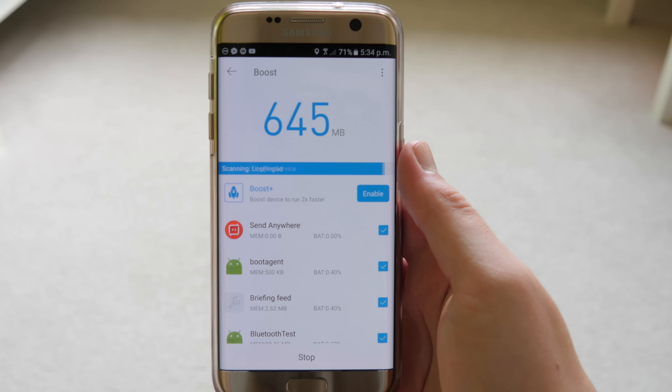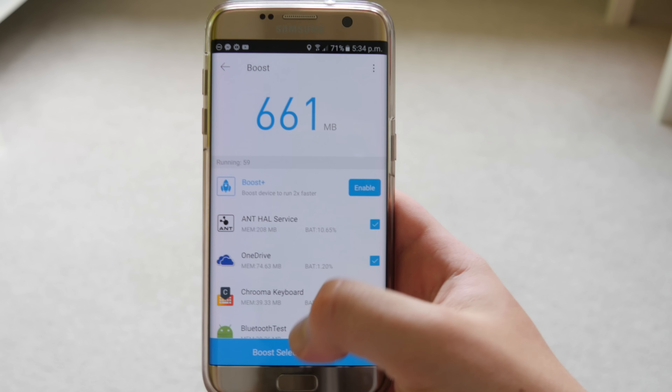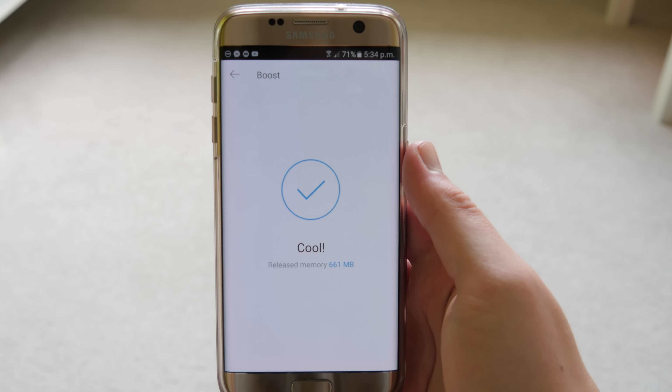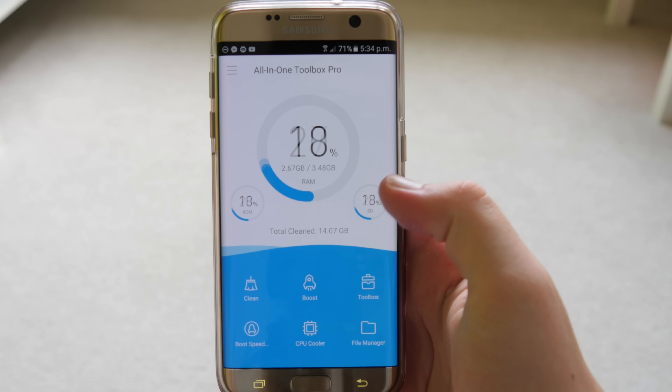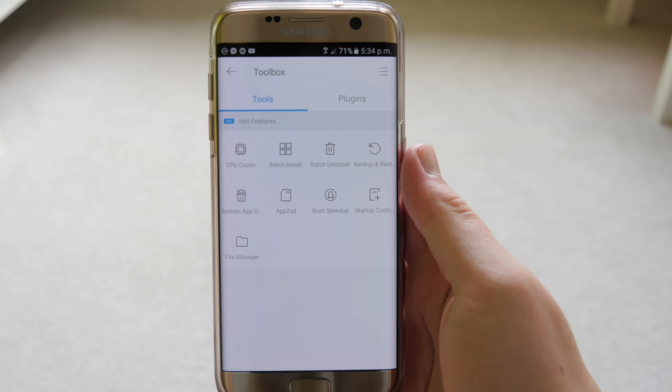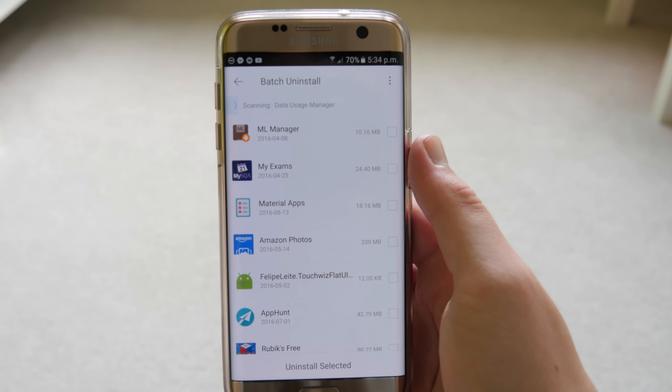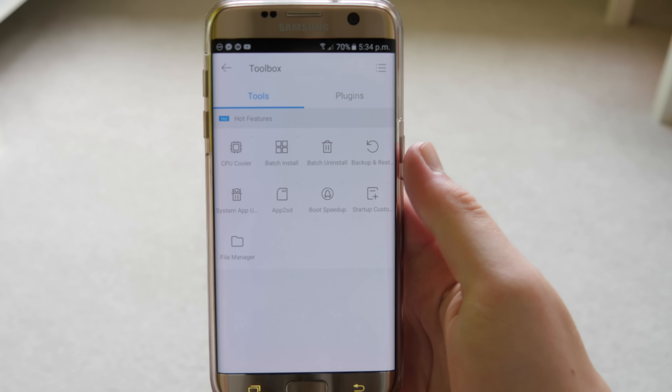This stops your device from getting too hot and stops your processor from working so hard, so you get a better, more fluid experience on your device. You also have a toolbox which has some additional features like batch uninstall, where you can delete 10 or 20 apps at once.